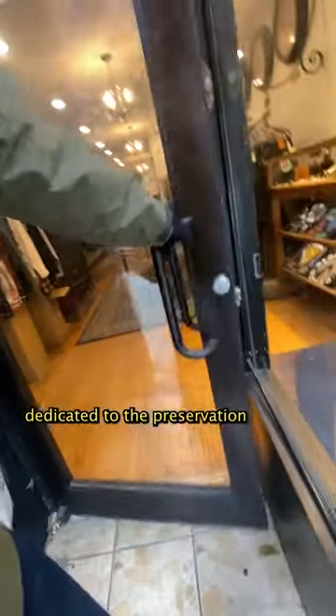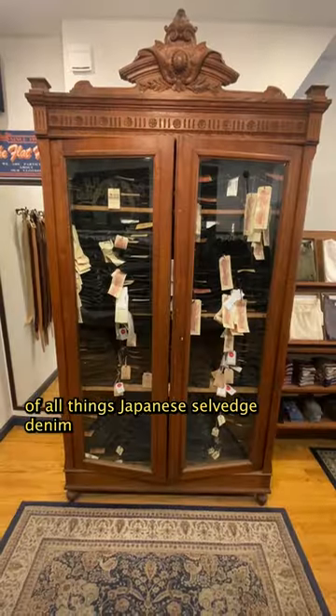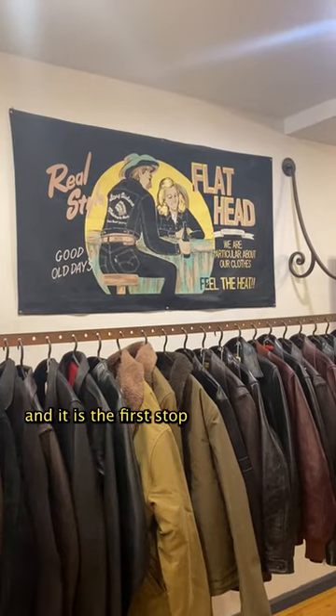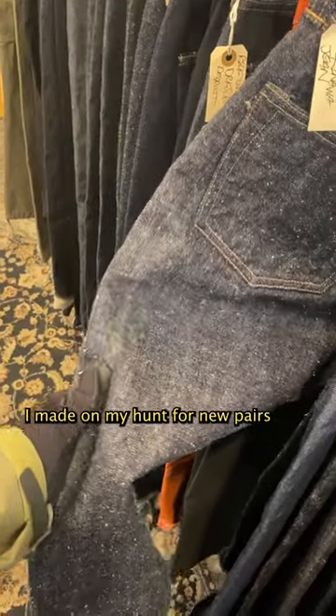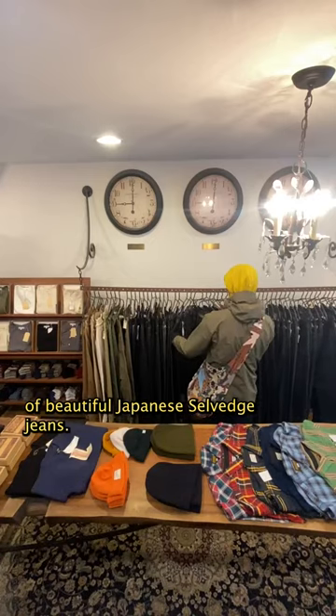There's a tiny storefront sanctuary on the Lower East Side dedicated to the preservation of all things Japanese selvage denim in New York City. It operates under the moniker Self Edge, and it is the first stop I made on my hunt for new pairs of beautiful Japanese selvage jeans.